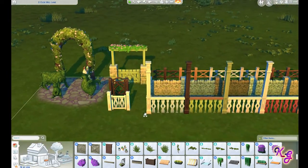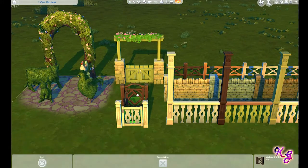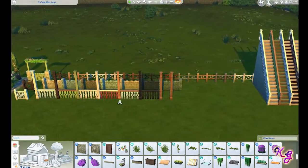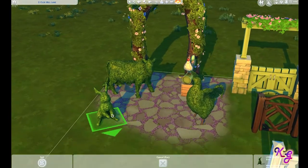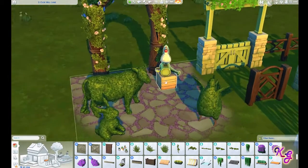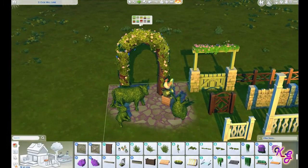I am so happy about this — they gave us fences and gates! They gave us gates that go with the fences. Thank the powers that be — I am so happy to see that. We've got a couple of little topiary guys, the cow and everything. And this is a little decor piece too, that's adorable. And then we've got this archway here, which comes in different colors.